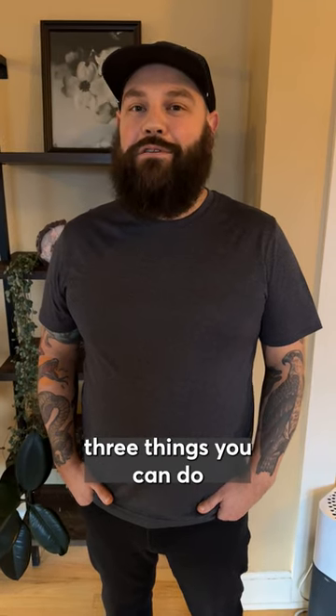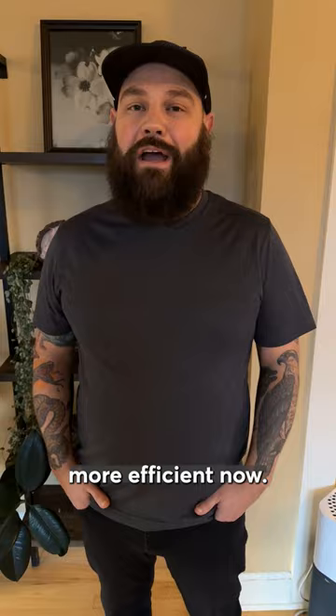I'm Ryan Shanahan, the Zero Energy Retrofits Manager for Bird's Mouth Design Build here in Portland, Oregon. These are the top three things you can do to make your home more efficient now.